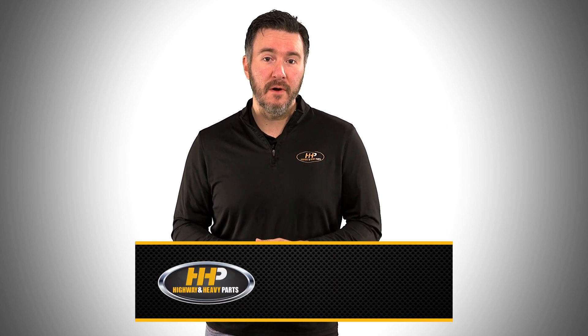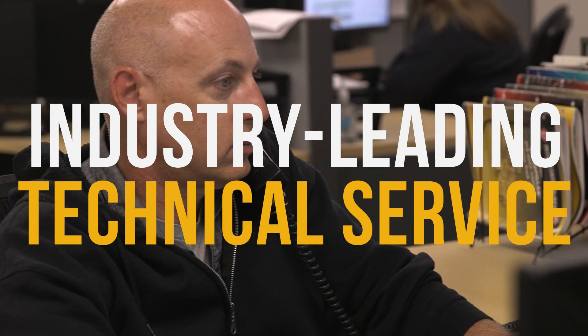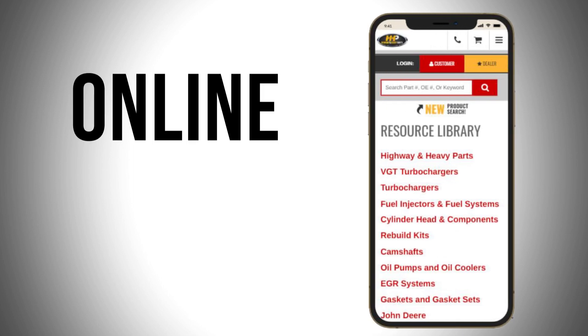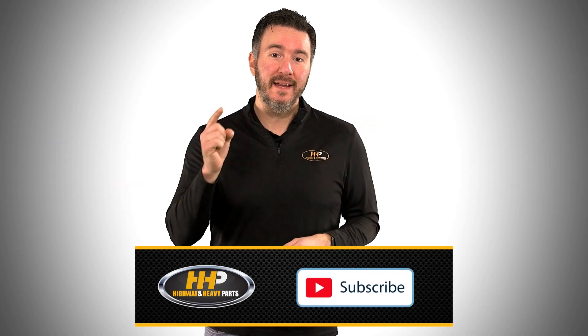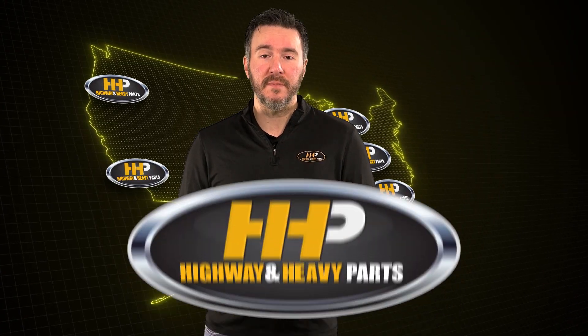Before we get into today's video, if you're looking to keep your diesel engine running at peak performance on the road, be sure to hit the subscribe button. Your search for answers and engine components ends with our industry-leading technical service and parts featured here at HHP. Also, be sure to check out highwayandheavyparts.com for our online resource library offering additional help for all major heavy-duty makes and models. Hit subscribe, get informed, get back on the road with America's trusted diesel engine parts supplier.